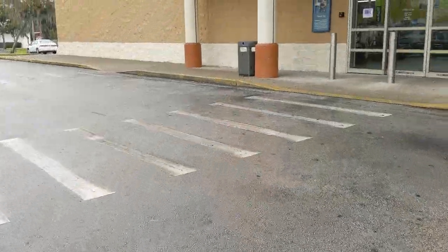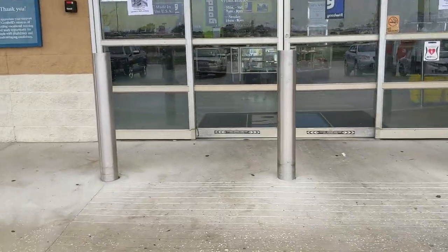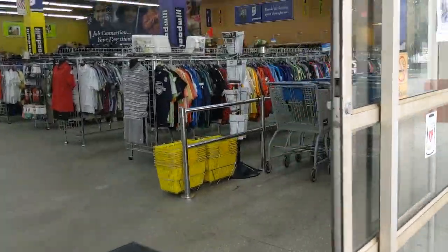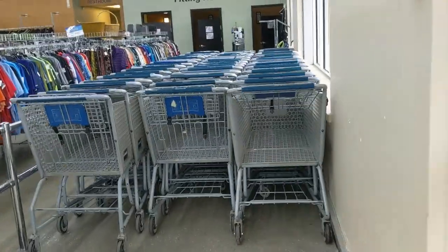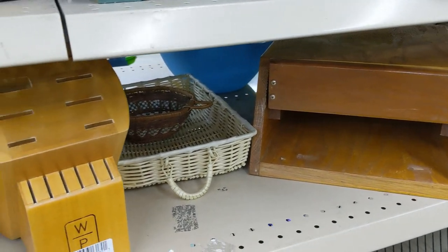I'm anxious to see what we find at this store, so let's go inside, get a cart, and start the treasure hunt.